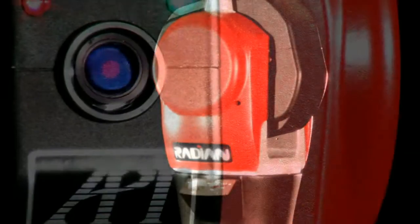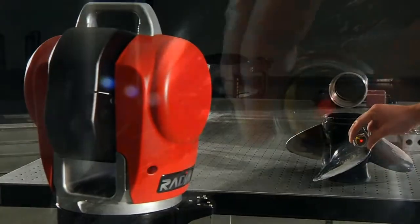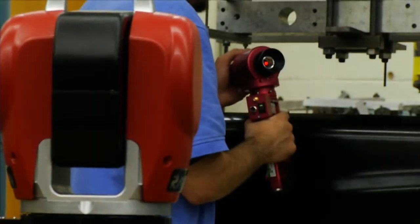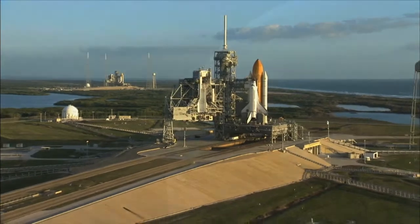For nearly 30 years, API has been at the forefront of precision measurements. Each product has built upon the last, expanding what's possible to measure, observe, and what it's possible to know about the world around us.